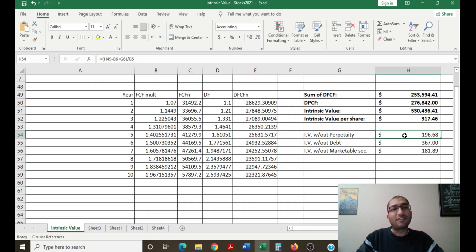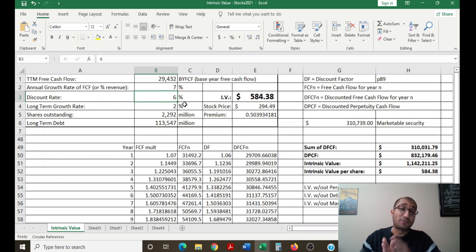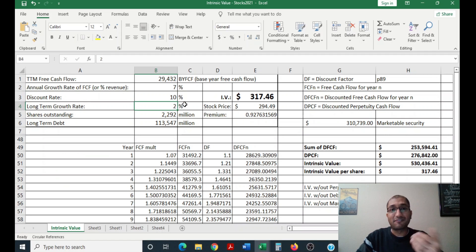If you disregard the perpetuity component — assuming Berkshire only grows for the next 10 years then ceases to exist — the intrinsic value without perpetuity is about 197 dollars per share. If you disregard the debt, assuming Berkshire grows into perpetuity so there's no point worrying about paying off debt, the intrinsic value without debt is about 367 dollars per share. If you disregard the marketable portfolio, the intrinsic value without marketable securities is about 182 dollars per share. Dropping the discount rate to the WACC of about six percent, the intrinsic value jumps and the current stock price is about 50 percent below intrinsic value. However, a six percent discount rate implies doubling money in 12 years, which is not acceptable — I want to double in seven years, so my intrinsic value stays at about 317.5 dollars per share.